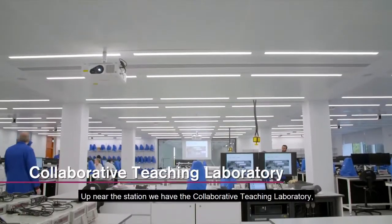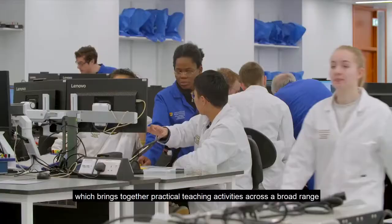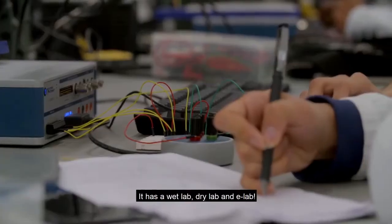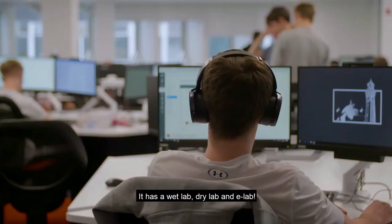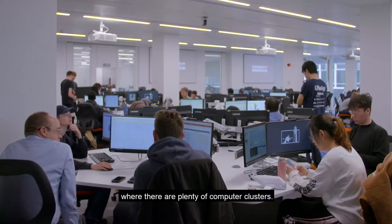Up near the station we have the Collaborative Teaching Laboratory which brings together practical teaching activities across a broad range of science and engineering disciplines. It has a wet lab, dry lab and e-lab. Just next to it is the learning centre where there are plenty of computer clusters.